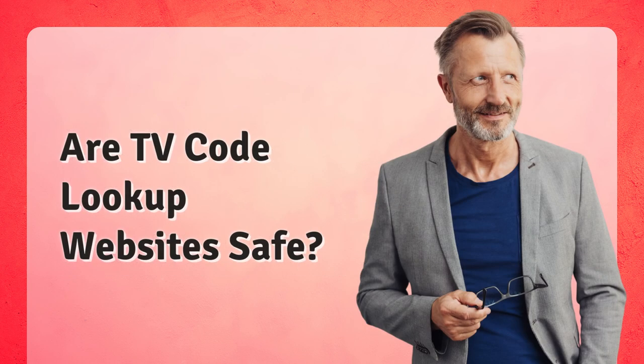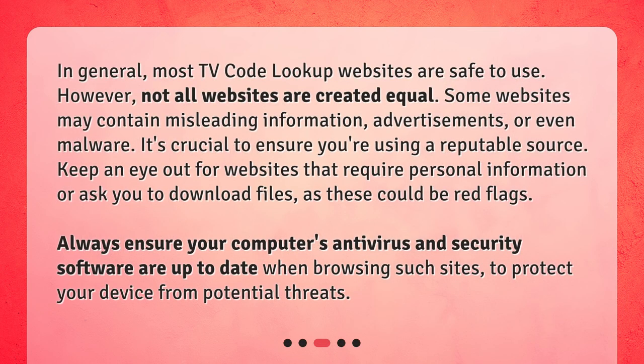Are TV Code Lookup websites safe? In general, most TV Code Lookup websites are safe to use. However, not all websites are created equal. Some websites may contain misleading information, advertisements, or even malware. It's crucial to ensure you're using a reputable source. Keep an eye out for websites that require personal information or ask you to download files, as these could be red flags. Always ensure your computer's antivirus and security software are up to date when browsing such sites, to protect your device from potential threats.